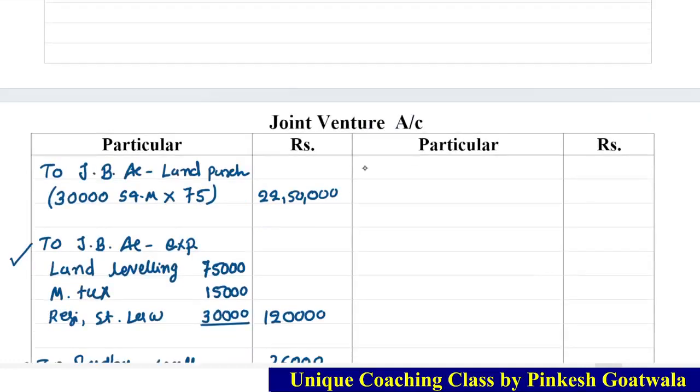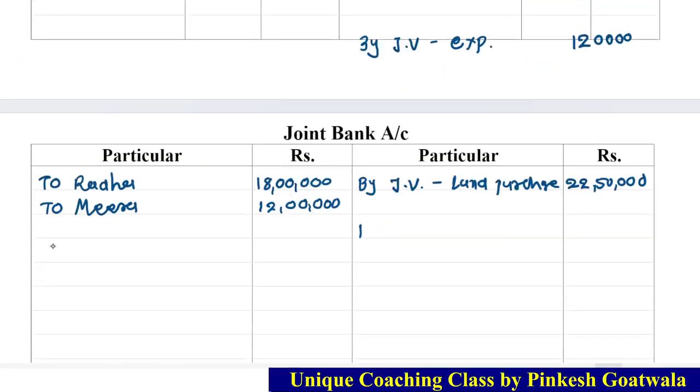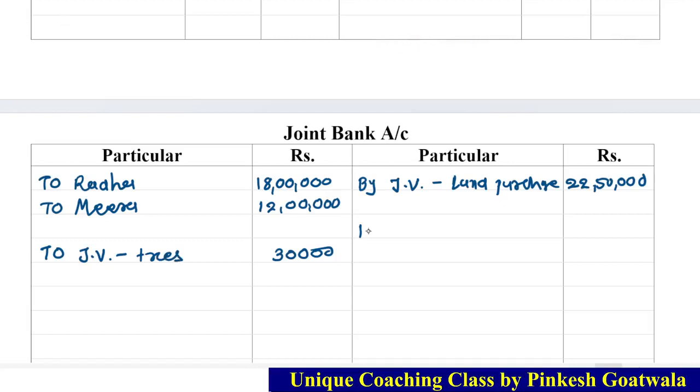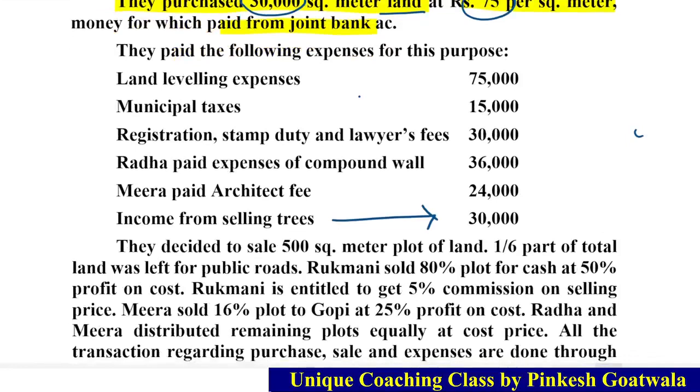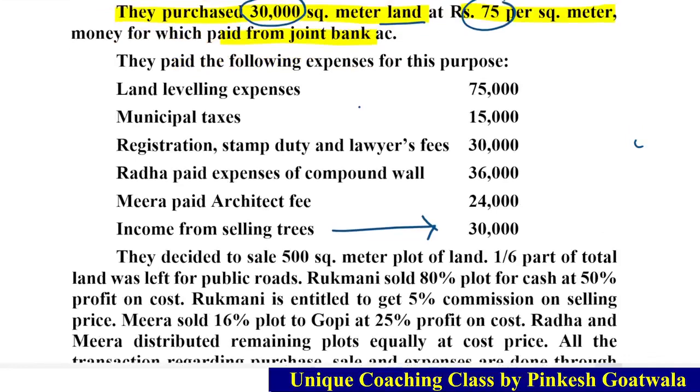The cross entry: Joint Bank Account is debited, and joint venture account is credited 30,000 for tree income. Joint Bank Account — to joint venture: 30,000. Bank expenses total 1,20,000. We have now given all the journal entries for expenses and income from selling trees.